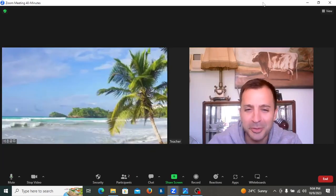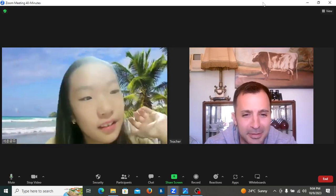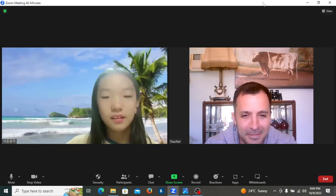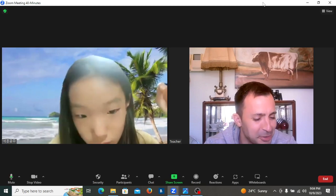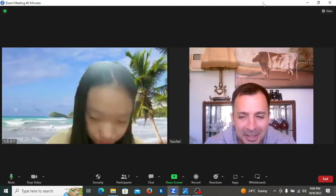Hi Lily, where are you disappearing to? Can you see me? Can you hear me? Say yes, I can hear you, teacher. Yes, I can hear you, teacher. Oh, that's better.